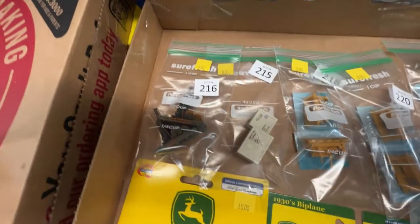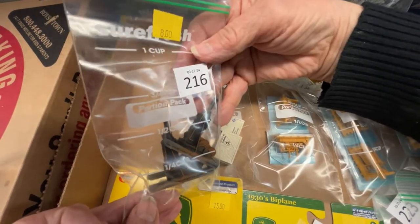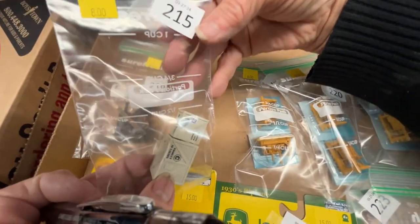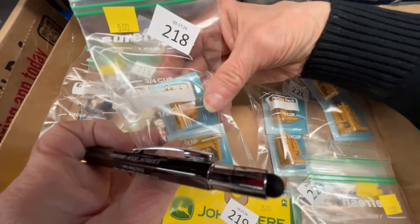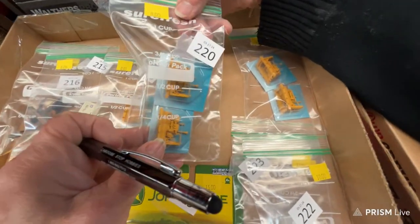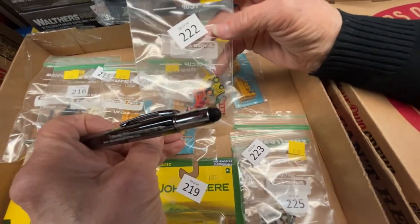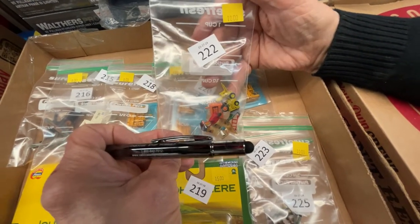Number 216 — I think these are stationary donkeys — for $8. Number 215 is boxes for loads, $8. Number 218 looks like motors or generators, $8. Number 220 is also $8. Number 222 is a variety of people and a forklift for $10.